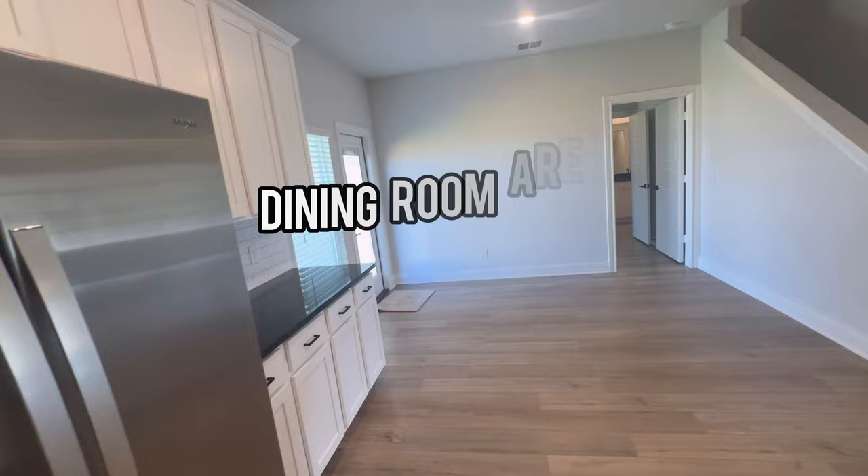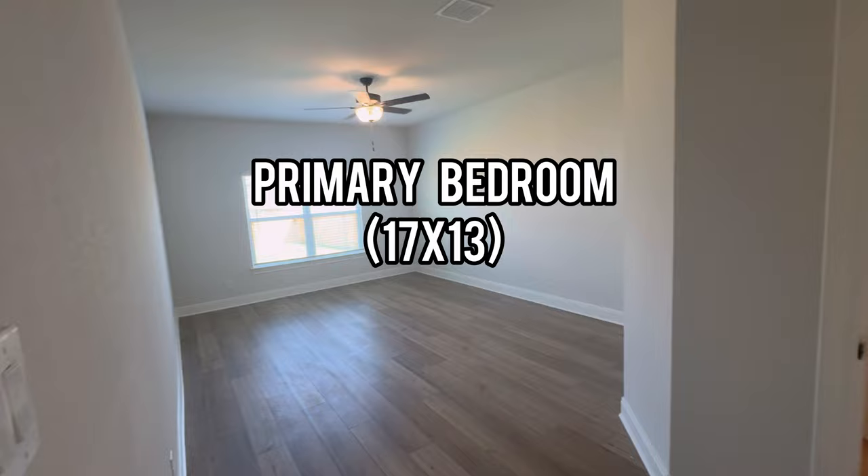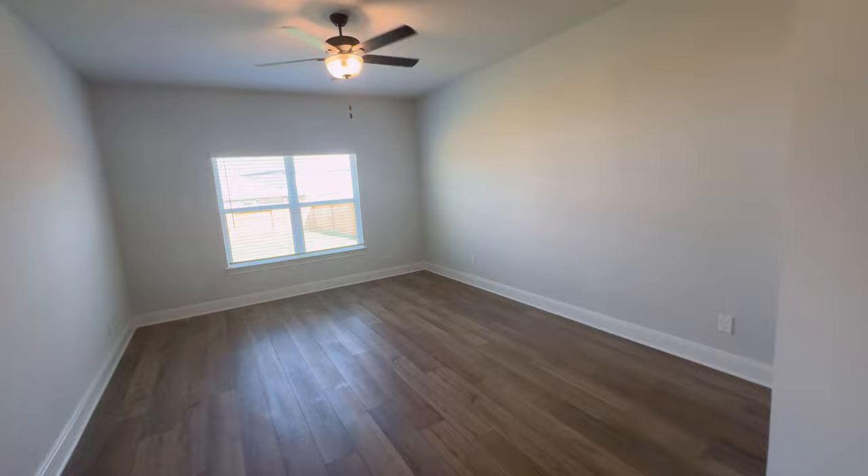Here's your dining room area. We have one bedroom downstairs and that is the primary bedroom with its own bathroom. Notice that natural lighting coming through those windows facing the backyard.